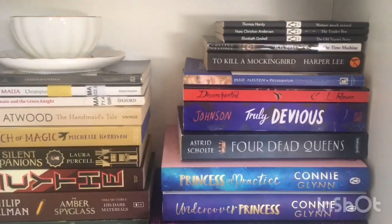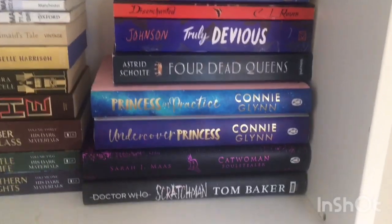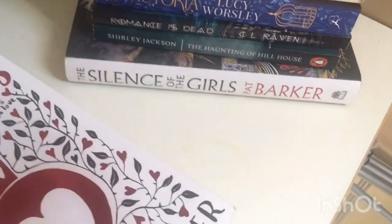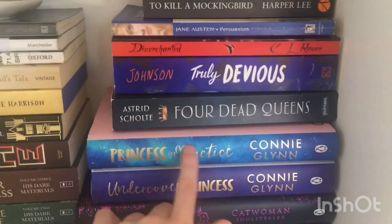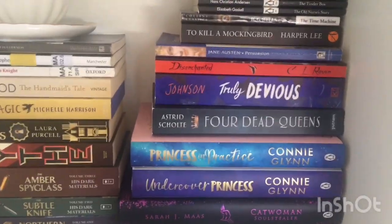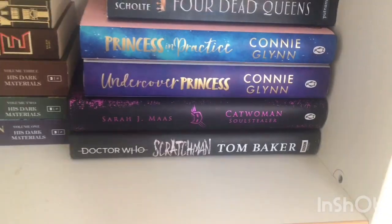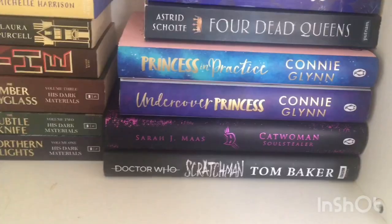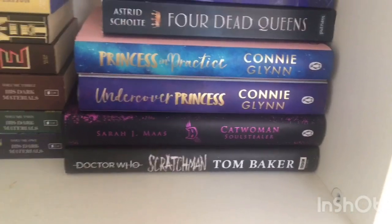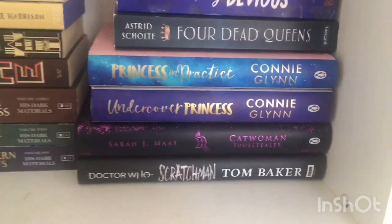Truly Devious is here in case I wanted to read something more on the side of mystery. Four Dead Queens I'm really excited to read because it's a standalone fantasy, and it's hard to find standalone fantasies. Then I've got hardback books at the bottom to choose from — the only hardback I ended up reading was Silence of the Girls by Pat Barker. I've got The Rosewood Chronicles: Undercover Princess and Princess in Practice. I want to re-read the first and read the second before the 5th of September when book three comes out. Sarah J. Maas's Catwoman: Soul Stealer — even though it's part of the DC Icons series, each book is written by different authors so you can read them individually, and I only wanted Catwoman because it's Sarah J. Maas. And Scratchman by Tom Baker, a brilliant Doctor Who book, just in case I was in a Doctor Who or horror mood.